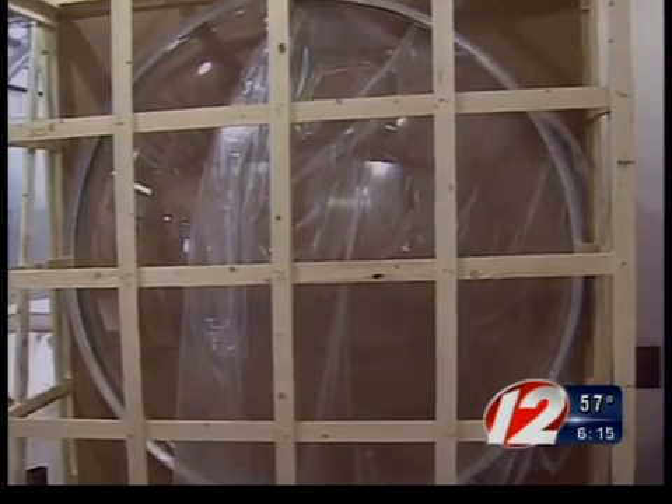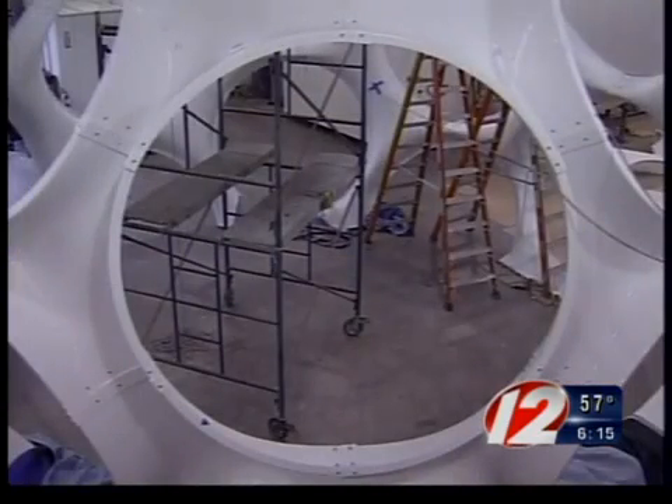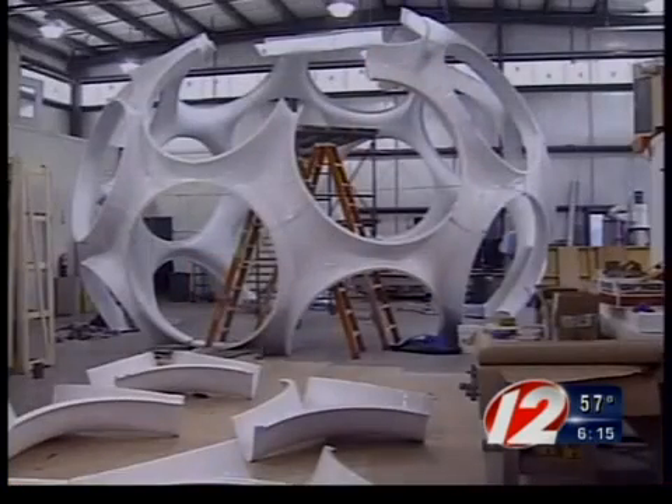Gertz says the giant domes, or Fly's Eyes, go over the openings and generate passive energy. So it can create a weather-tight enclosure that can be used to house anything that people might want to put in there.